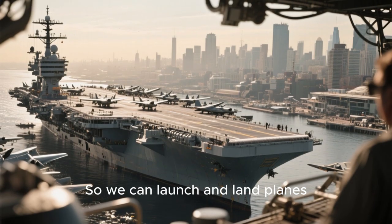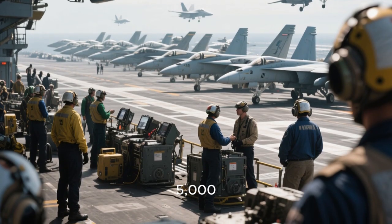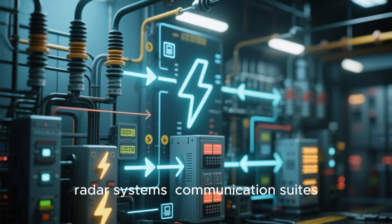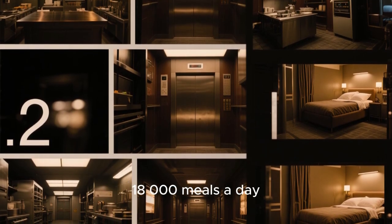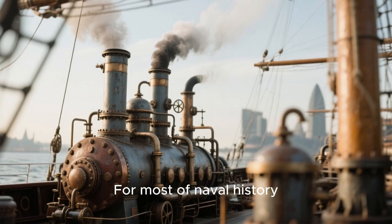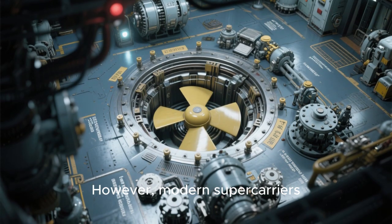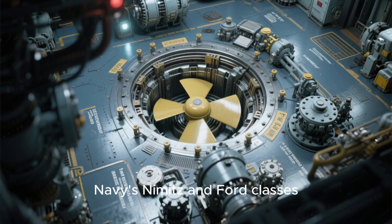So we can launch and land planes — but how does this floating city even function? An aircraft carrier is home to over 5,000 people and dozens of aircraft. It needs a staggering amount of power to run everything: from the catapults and arresting gear to radar systems, communication suites, elevators that move planes between decks, kitchens that prepare 18,000 meals a day, and the lights in every sailor's bunk. For most of naval history, this power came from conventional sources like oil-fired boilers creating steam to turn turbines. However, modern supercarriers — particularly those in the U.S. Navy's Nimitz and Ford classes — are nuclear.